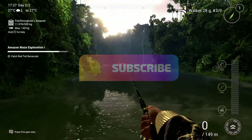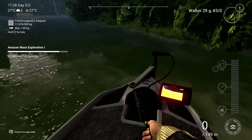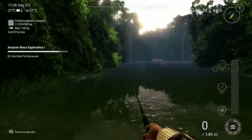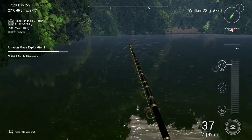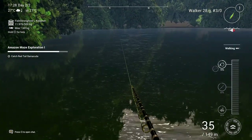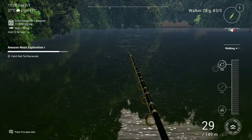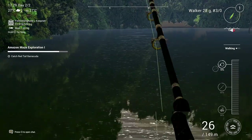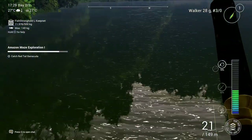I'm fishing on the very outer part of that river system or lake system of the Amazonian Maze. I'll show you afterwards on the map, so you need to really drive with the boat to the very far end. It's a perfect location for topwater fishing with all sorts of fish in that area.